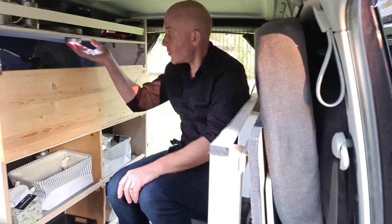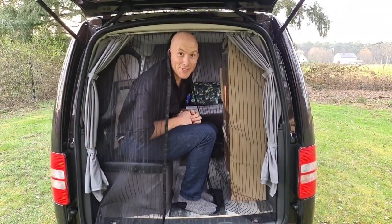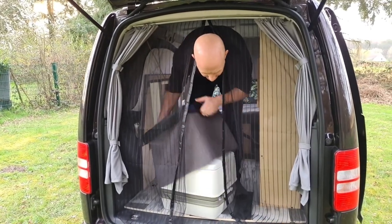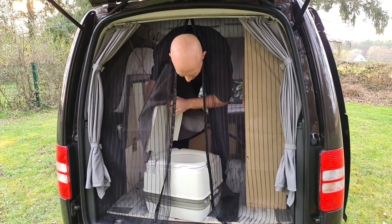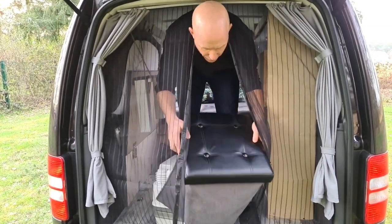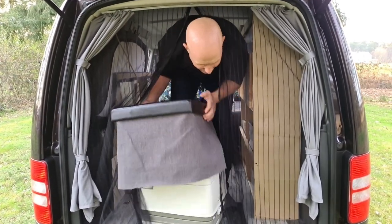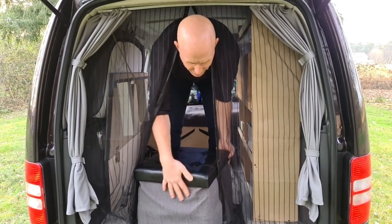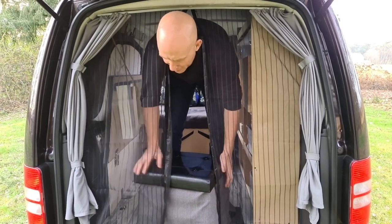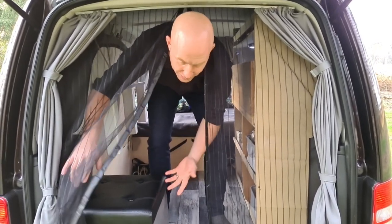Welcome to the bathroom! This here was a little freebie we got — a 5-liter porta-potty, which fits in the van perfectly. We found this little stool in a discount store and the lid fits perfectly on it. With some leftover fabric from our bed, we've just stapled it around, and it actually fits perfectly in here with the bed down and the door closed.